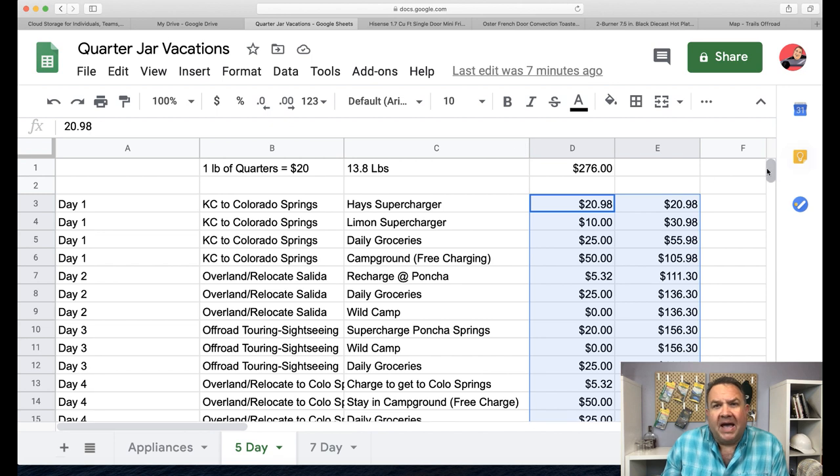Here is my five-day trip plan. A pound of quarters is $20, and this jar weighs 13.8 pounds, which equals $276. Is it arbitrary? Of course — I'm trying to make a point. Most of us have spare change that we throw into a jar and it adds up after a while. The fact that in a Cybertruck you can take a legitimate five-day vacation for $300 is remarkable to me. Let me walk through the math.